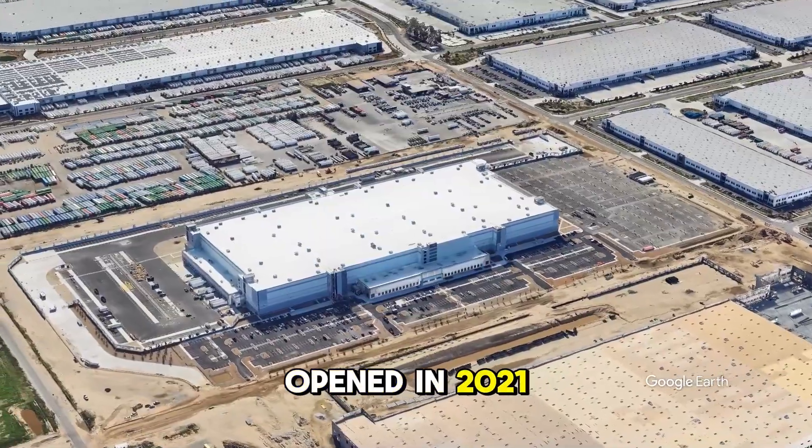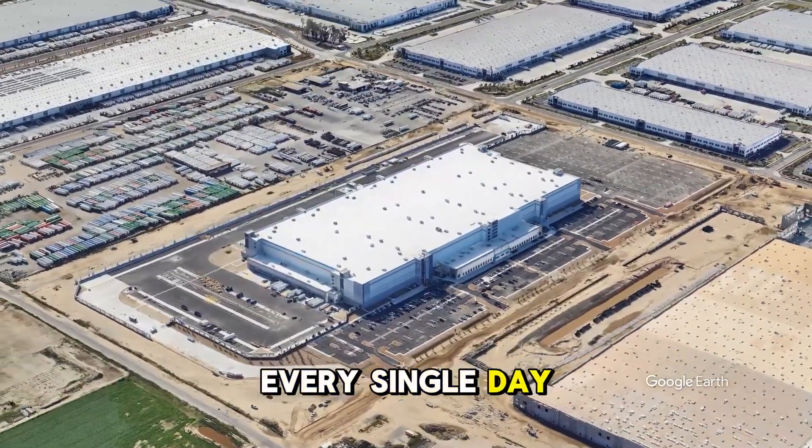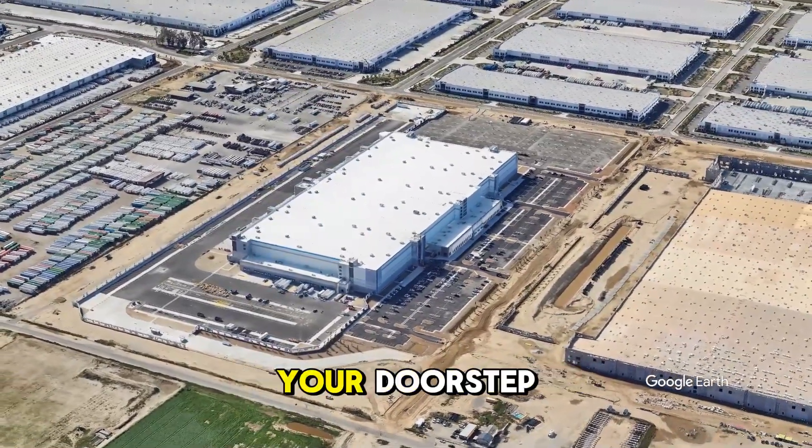Opened in 2021, this center handles millions of items every single day. From books to electronics, it's all processed here before reaching your doorstep.